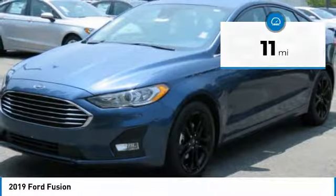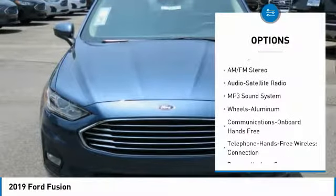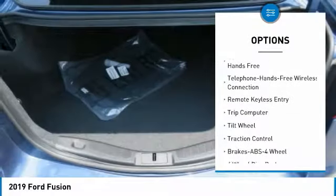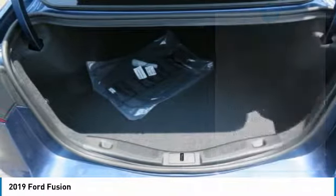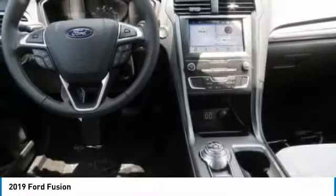Here are some of this vehicle's great options: power passenger seat, anti-lock braking system, traction control, air conditioning, Bluetooth wireless data link for hands-free phone, power steering, floor mats, aluminum wheels, cruise control, rear defrost.